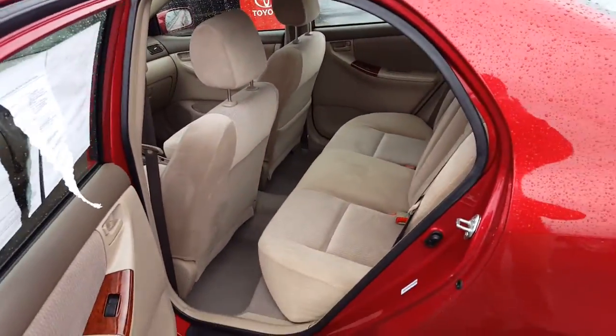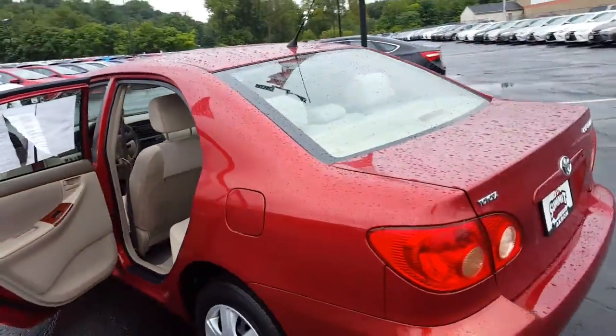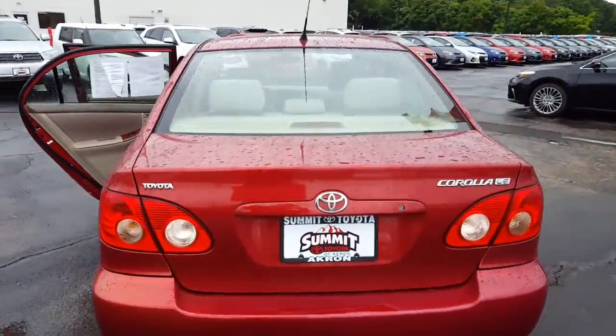This would be a great car for someone. Please contact me by email or phone, and I'll be happy to schedule a test drive.